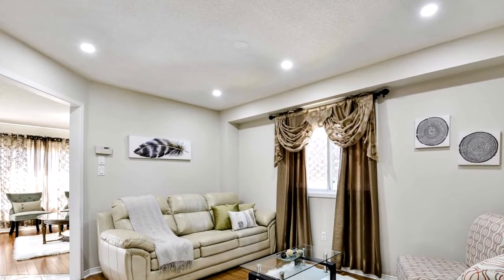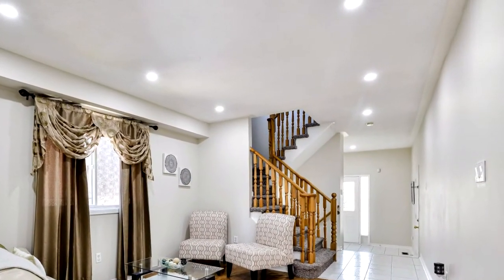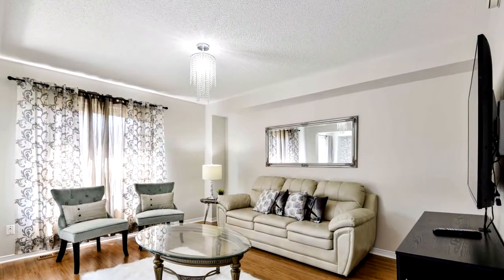Master bedroom with five-piece en suite. Spacious bedroom size. Pot lights on the main floor. Truly a must-see, ready-to-move-in condition.